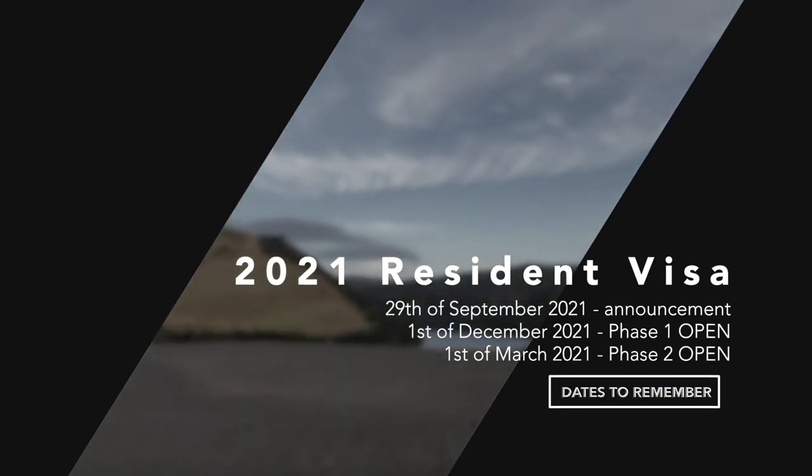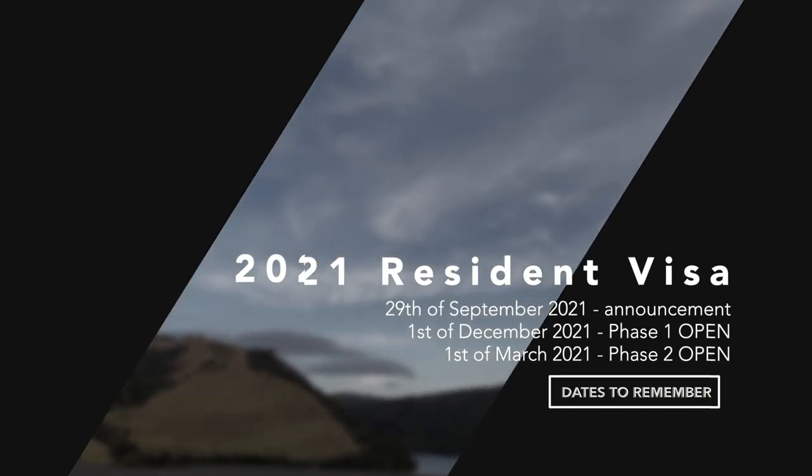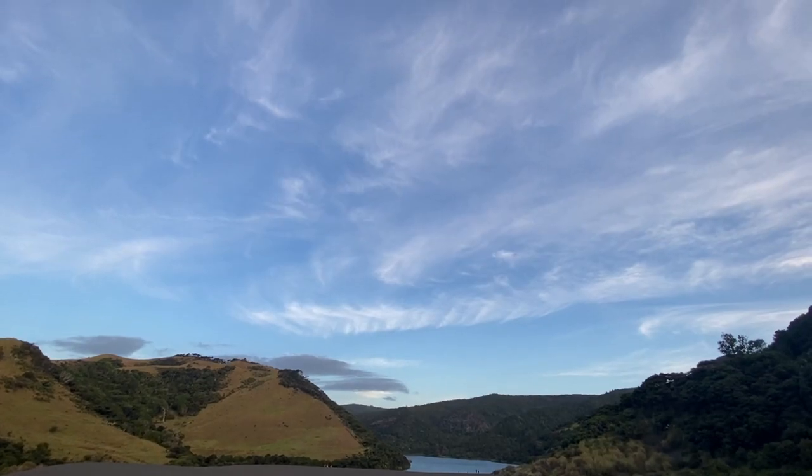How's it going, guys? Hope you are all doing well. I know it's been quite a while since you've last heard from me, but in today's video I just thought I'd talk a little bit about the new changes for expats in New Zealand.